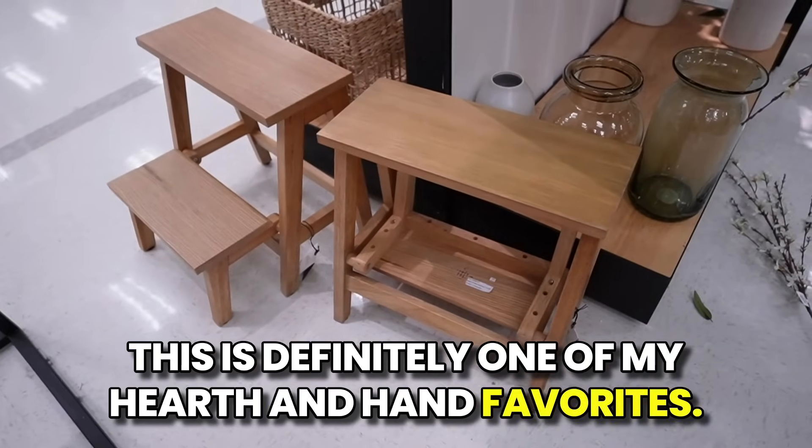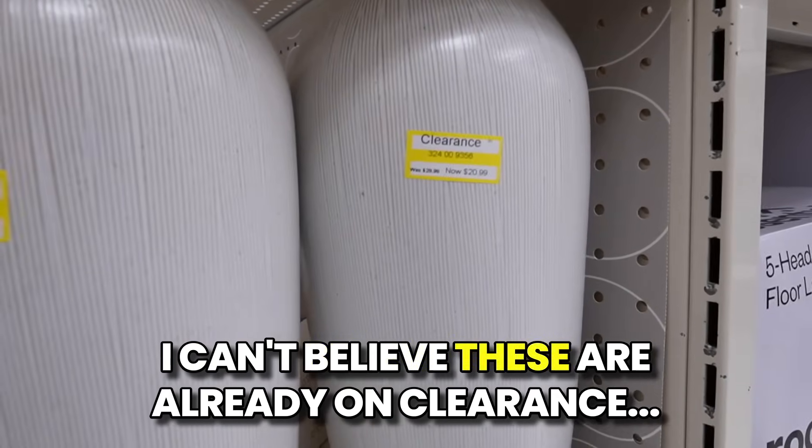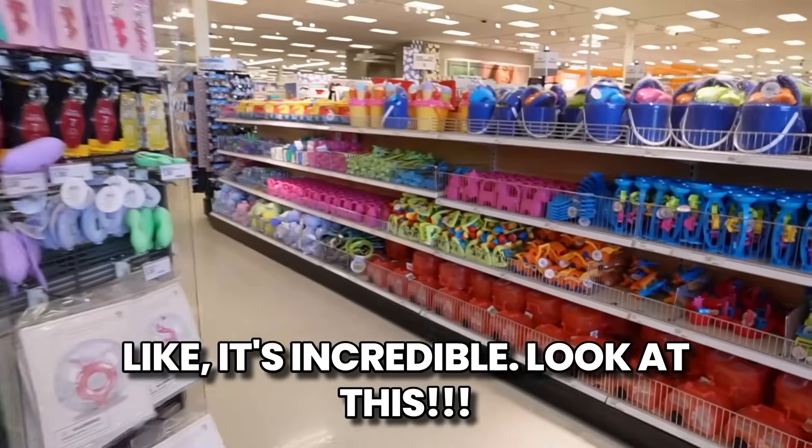This is definitely one of my hearth and hand favorites. I've had this for years, people always ask me where this is from. I can't believe these are already on clearance. Like it's incredible.